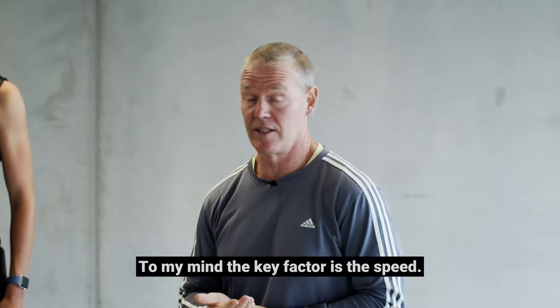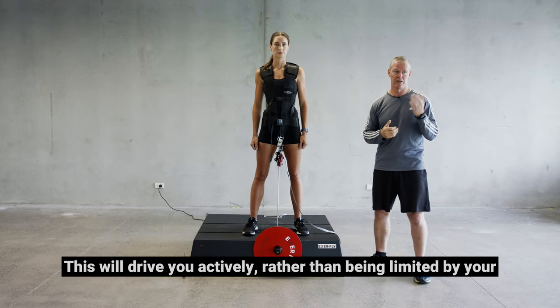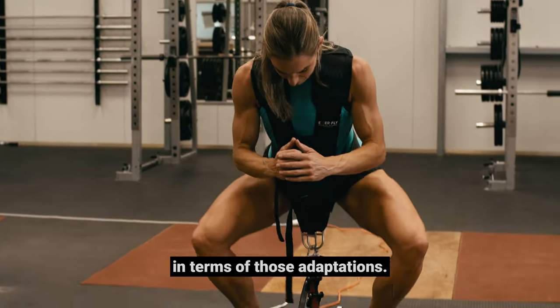To my mind the key factor is the speed. This will drive you actively rather than just being limited by 9.81 metres per second squared of gravity. So it's slightly different in terms of those adaptations.